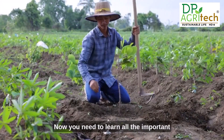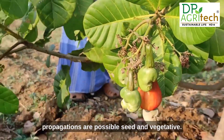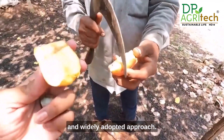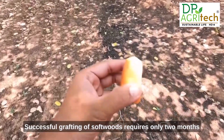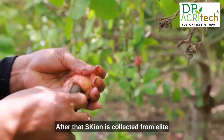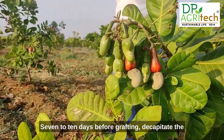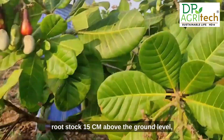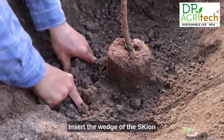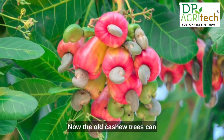For cashew propagation, two methods are possible: seed and vegetative. Softwood grafting is the most effective and widely adopted vegetative approach, requiring only two months of care. Once seedlings are two months old with a single main stem, scion is collected from elite mother plants by clipping three-fourths of the leaf blades seven to ten days before grafting. The rootstock is then decapitated 15 centimeters above ground, retaining two pairs of bottom leaves. A cleft of four to five centimeters is made on the cut end, the scion wedge is inserted, and the graft joint is secured with polythene tape.